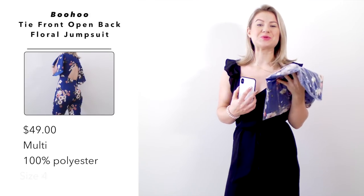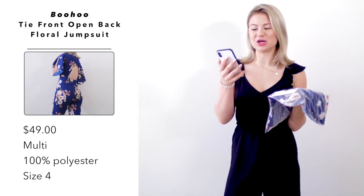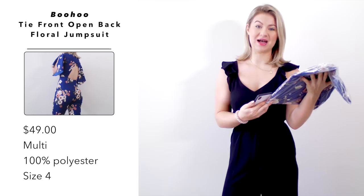Next jumpsuit is super cute — I'm excited to try this on. This one is by the brand Boohoo, and this is their tie front open back floral jumpsuit. I paid $49 US dollars, it's made out of 100% polyester, and I picked it up in a size US 4.